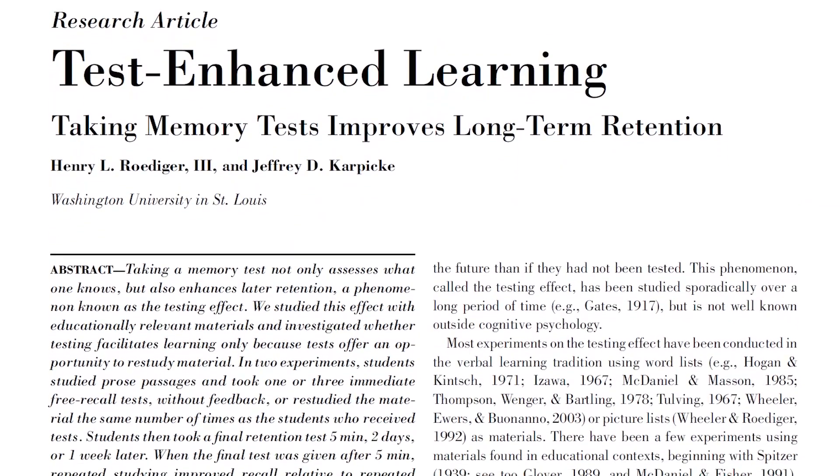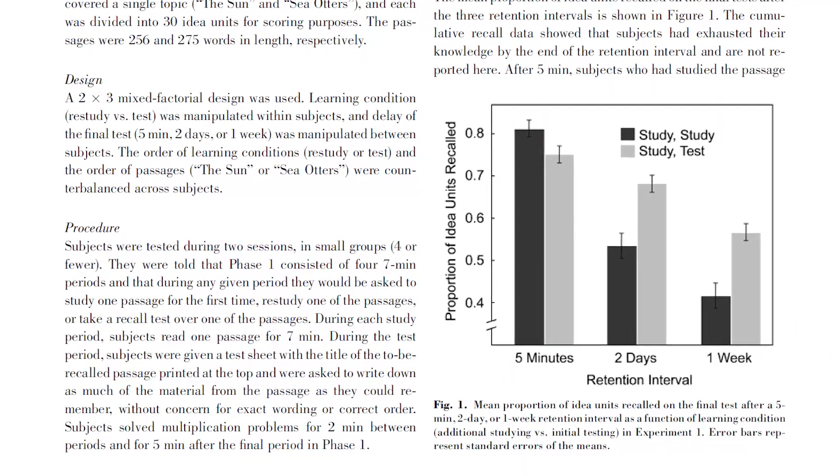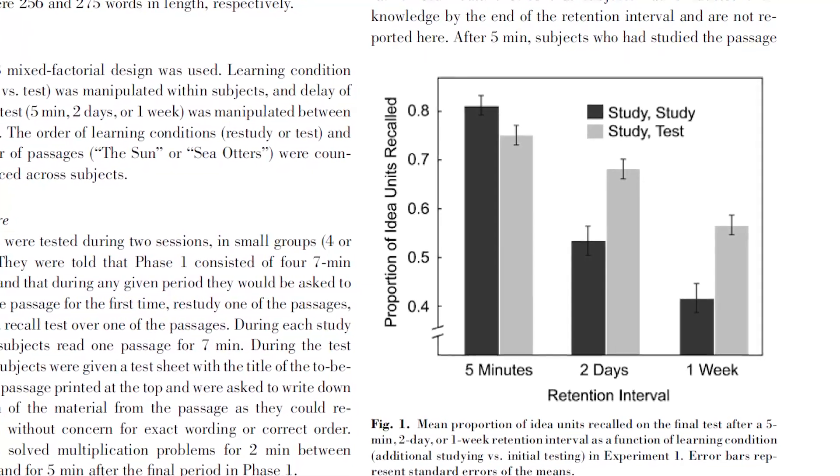And it isn't just that study. In another study, instead of testing word pairs, researchers presented students with a text to study for seven minutes. One group was told to study the text again for another seven minutes, and the second group were given a blank sheet on which they had to recall as much information from the text as they could. After a five-minute break, students were tested: those who re-studied scored 80% and the students who took the test scored 75%. But two days later they were tested again, and those who had re-studied scored 53% while those who took the test scored 68%. After a week, those who re-studied scored 42% whilst those who took the test scored 56%.